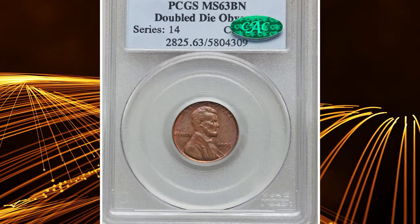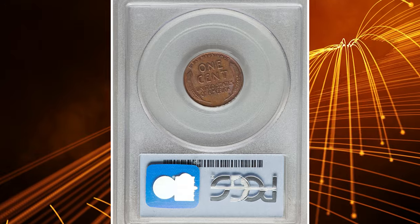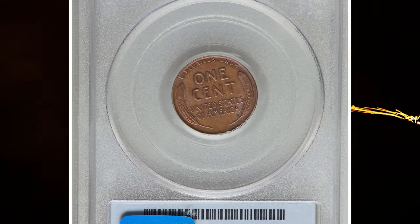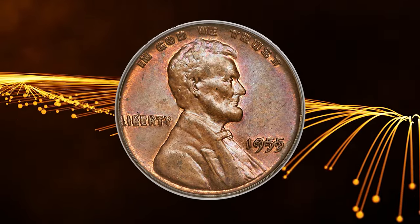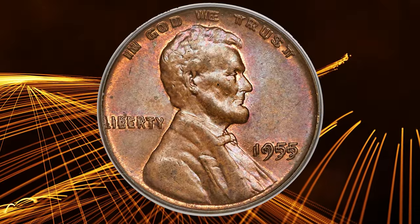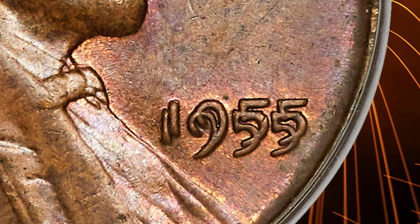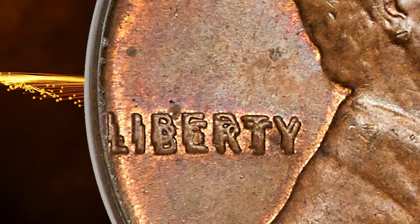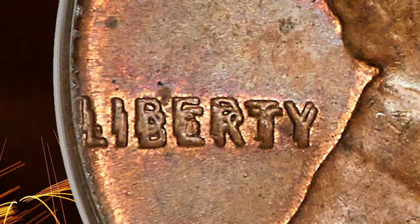Number 5: the 1955 Lincoln Cent with Double Die Obverse, graded MS63 Brown by PCGS and approved by CAC. The 1955 Double Die has long been a staple of the Lincoln Cent series and an iconic 20th-century mint error. An entire generation of collectors owes much of their love for numismatics to endless days as youngsters searching pocket change for this elusive and dramatic mint anomaly.